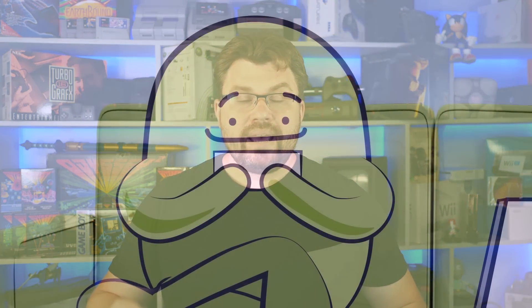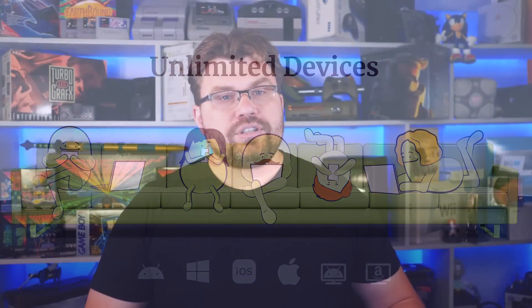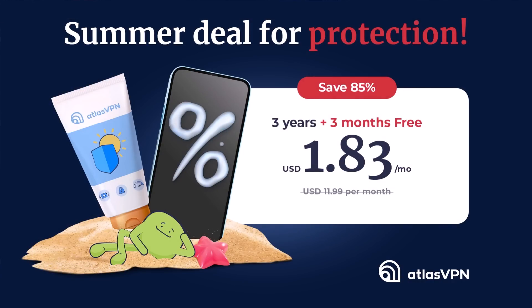One Atlas VPN subscription has all of your gadgets covered — every single one across a variety of operating systems, from desktop to mobile, even TVs. Even when you're just Googling, Atlas VPN ensures you can do that privately without anyone tracking you, giving you real organic search results. Atlas VPN has a summer deal where you can grab Atlas VPN Premium for just $1.83 per month with an extra three months free, plus a 30-day money-back guarantee. You can take this deal by clicking the link in the video description, but be quick as it's a limited-time offer.